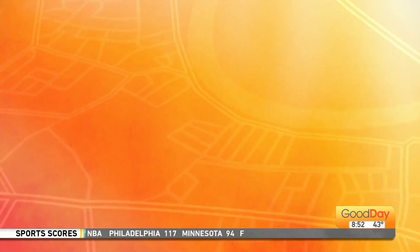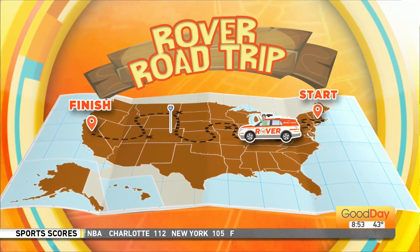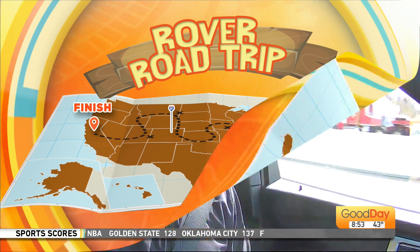Our buddy Dave Grashoff is taking a trip across the country showing off our brand-new Rover. He's joining us with a look at one of his stops this morning.